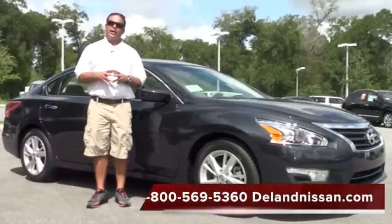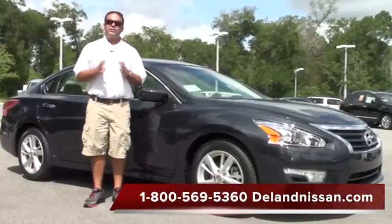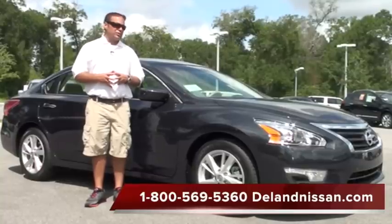Hello and welcome to DeLand Nissan. Today we'd like to take a moment of your time and show you one of the vehicles we have in our new inventory. This is the highly anticipated 2013 Nissan Altima.